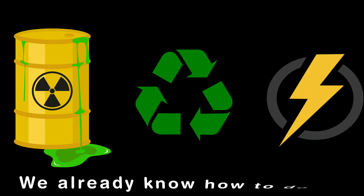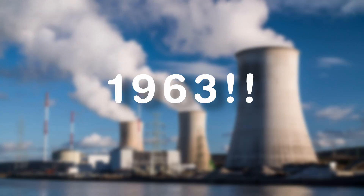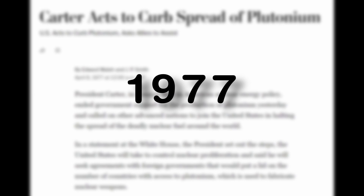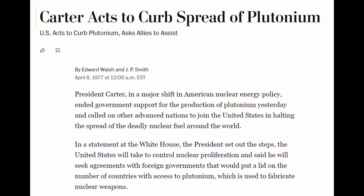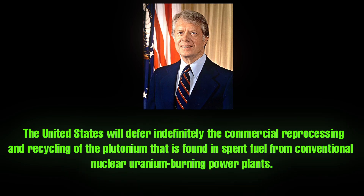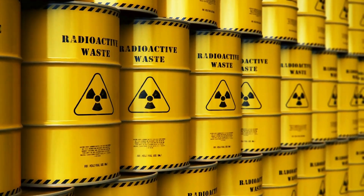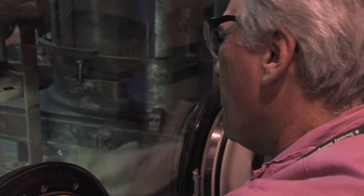And I am not talking about some fancy experimental technology. This has been possible since 1963. But in 1977, something happened that changed everything: President Jimmy Carter halted nuclear reprocessing. Why? The fear of nuclear weapons was spreading. But with today's growing stockpiles, could recycling this waste be the key to a safer, more sustainable future? Let's find out.